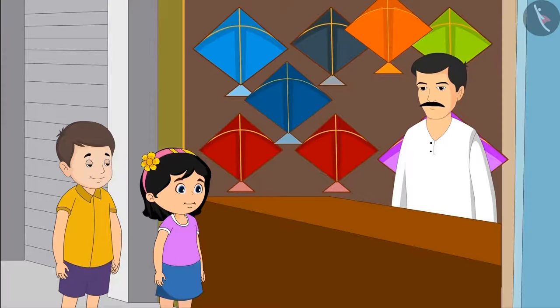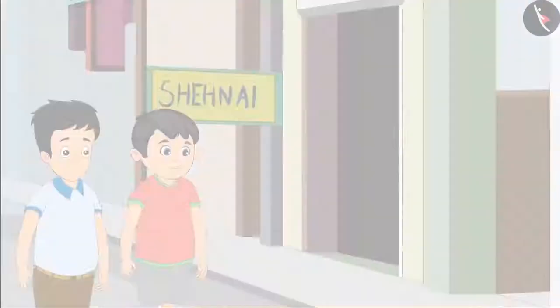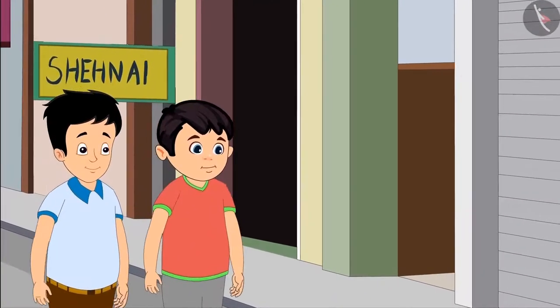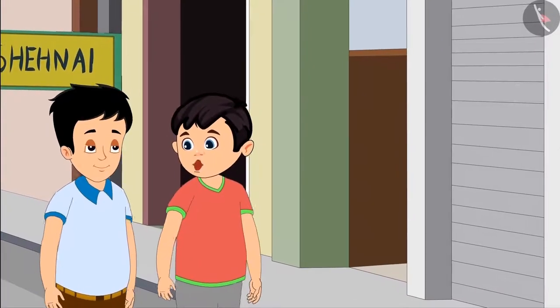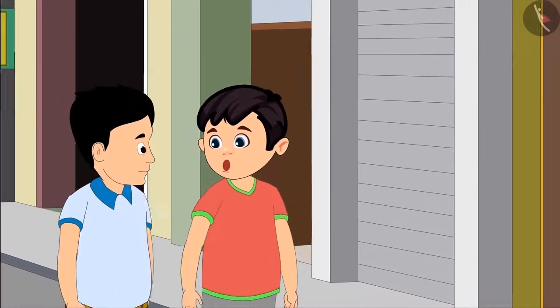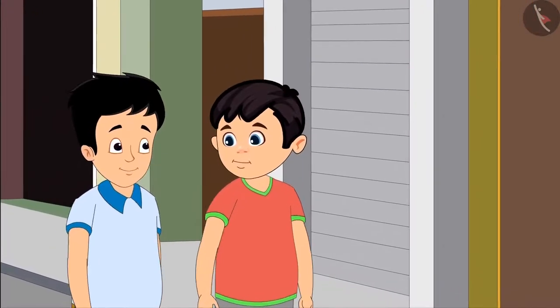Today is 15th August and all the children are buying kites from the market. Chotu is also going to buy kites with his friend Sonu. Sonu, come on let us hurry otherwise all the kites will be sold. Yes Chotu, let's go.